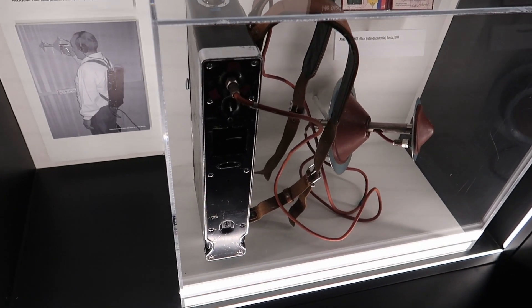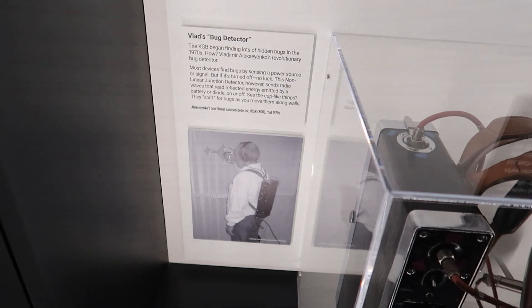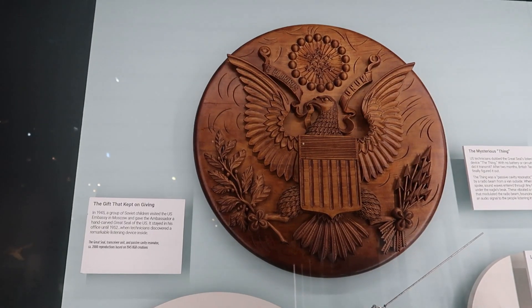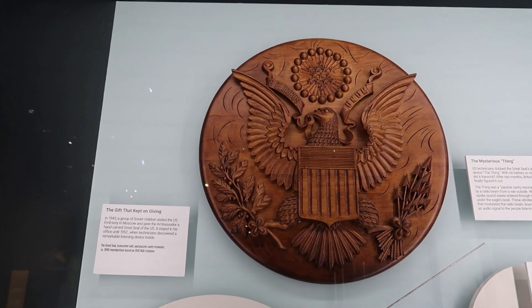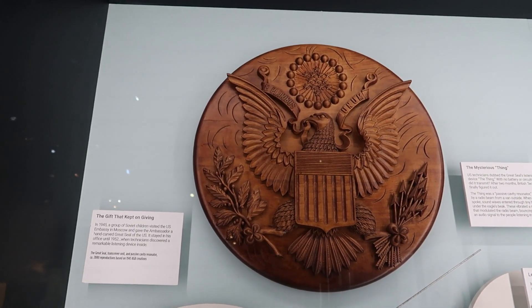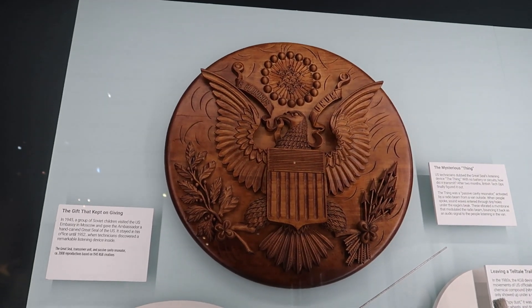This device was created by the Soviet Union to detect listening bugs that could be hidden in a room. And this is really interesting — this is a wooden seal that was gifted to the US ambassador in Russia by a group of children, and it actually contained secret listening devices. They didn't discover it until sometime later.